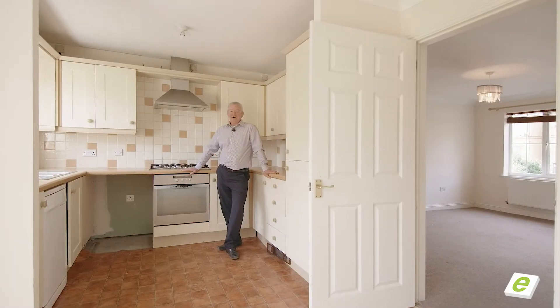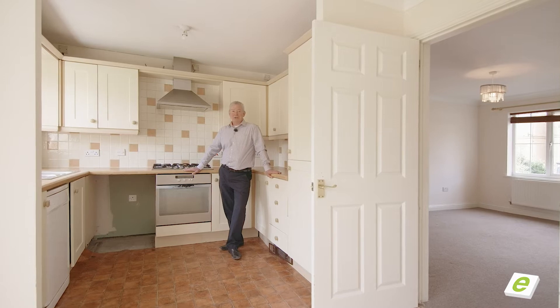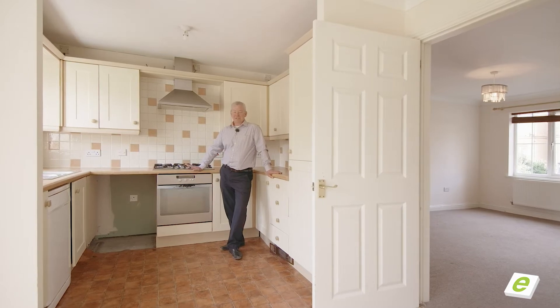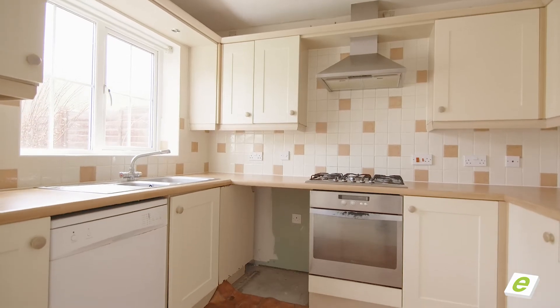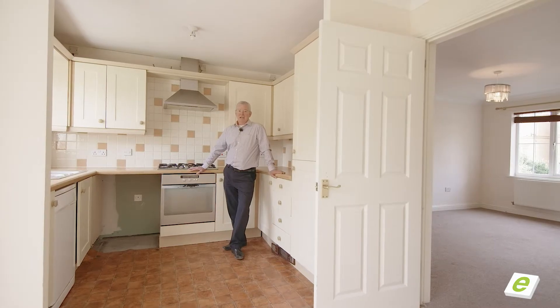Here we are in the kitchen of this three-bedroom home, and what I particularly like is that you've got plenty of scope to update it and really stamp your own mark on it. It is all clean and tidy but would probably benefit from updating, but lots and lots of scope here. Have a look around.